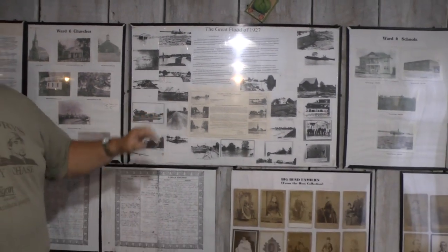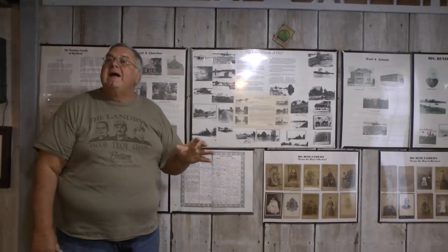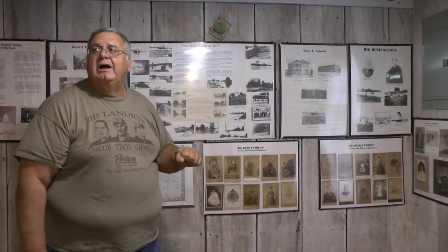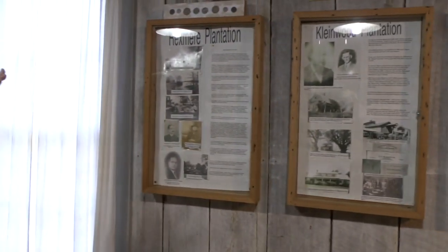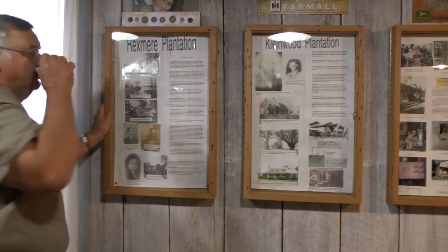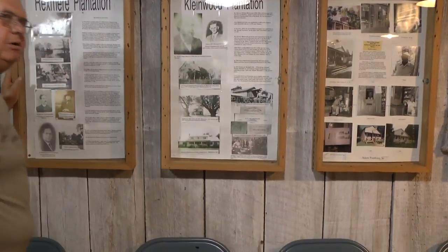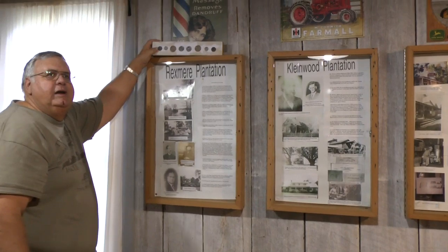I was told the only thing the government did for the people back then was to provide them some tents to live in — in Mansura, which was a central area. And of course when the water went away, the government gave them a hoe and some garden seeds and told them, make it the best way you can. The last school, Bordelonville High School, closed down in 1988. There were two plantations located over here — the Climewood Plantation and the Roxmo Plantation. The Climewood Plantation's acreage has been sold off, but the big white house known as the Blakewood House is still there. The most interesting history of the two was the Roxmo Plantation.